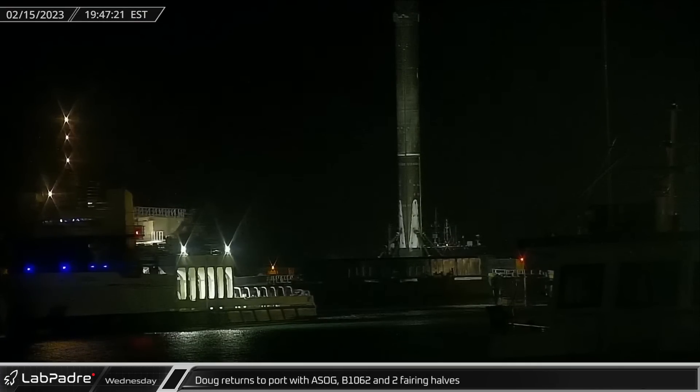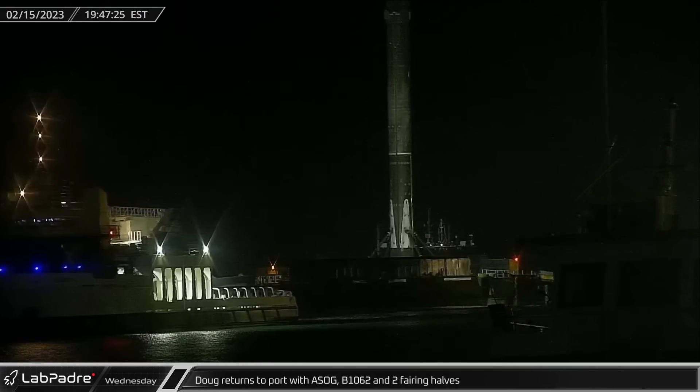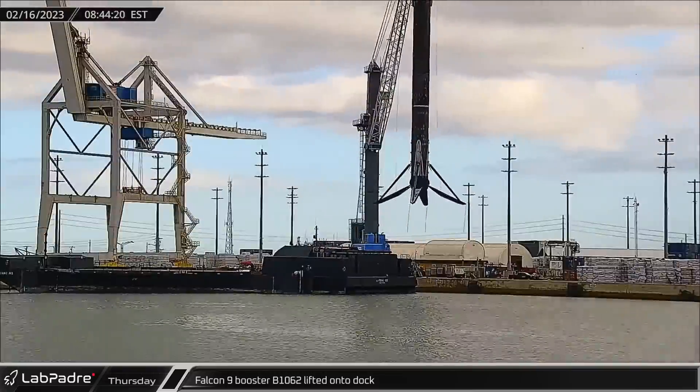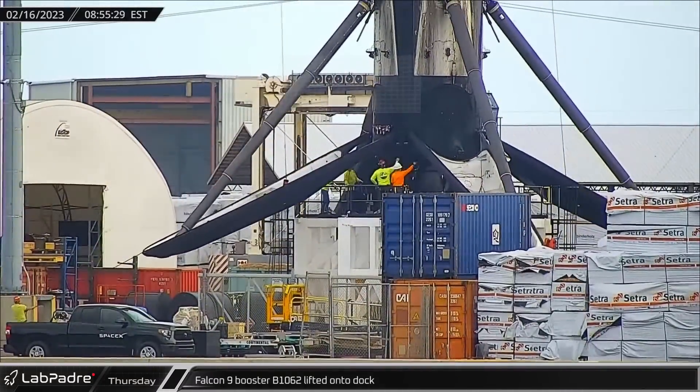On Wednesday evening, Doug returned to port with two fairing halves on board, towing A Shortfall of Gravitas with Booster 1062 on the deck. By Thursday morning, Falcon 9 Booster 1062 was back on the docks and beginning preparations for refurbishment ahead of its next flight.